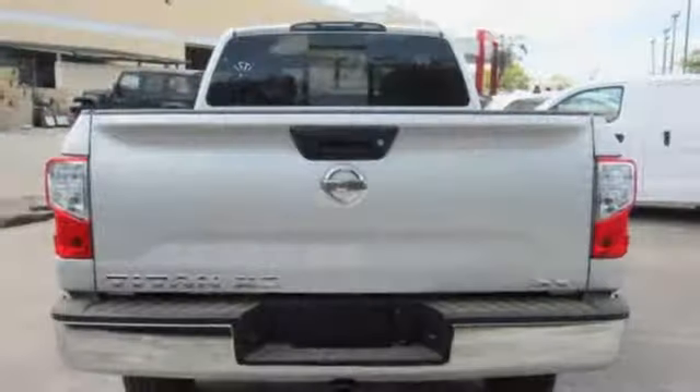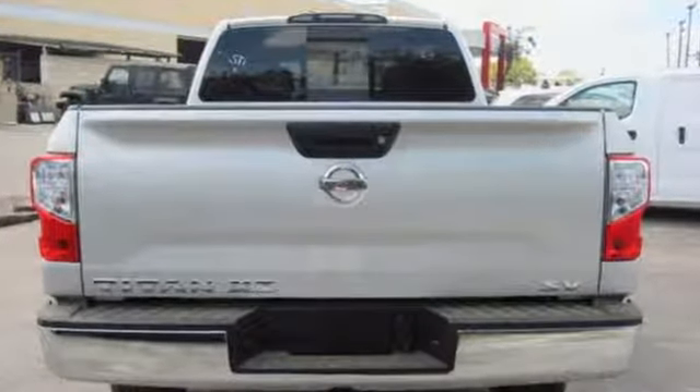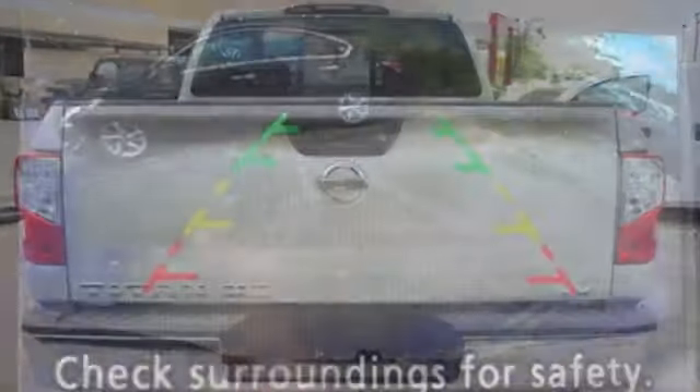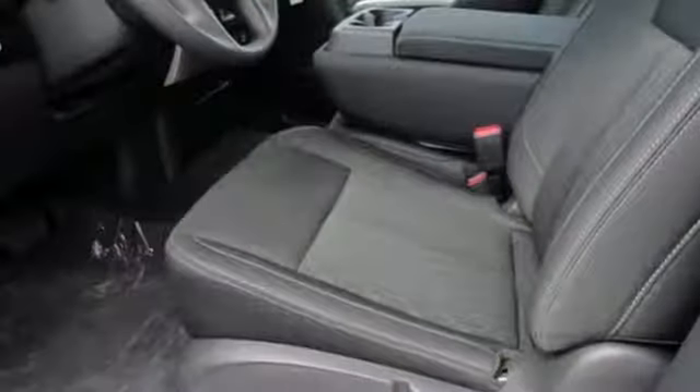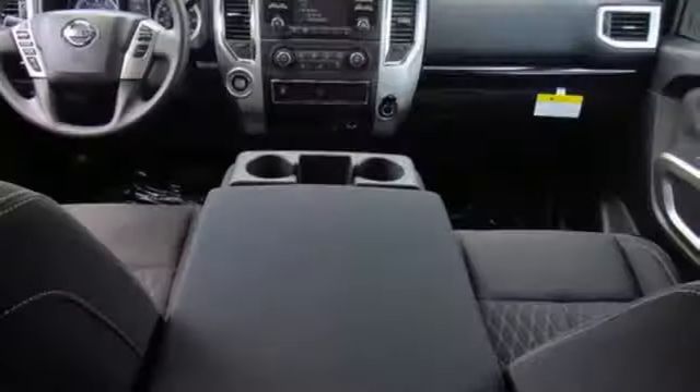Automatic transmission. Four-wheel anti-lock disc brakes. Driver selectable mode. Trailer sway control. Bluetooth wireless audio streaming. Push button start. Manual tilting steering column. Trailer brake controller.